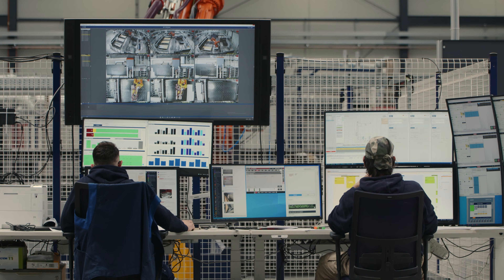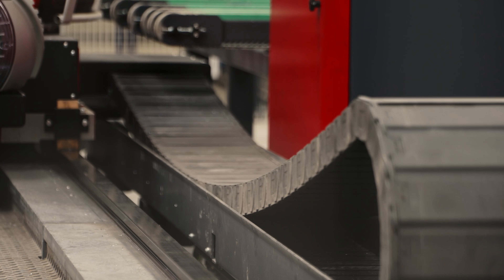The major advantage of using robots in production at the Bicar Zone is that even complex cutting processes are fully automated.